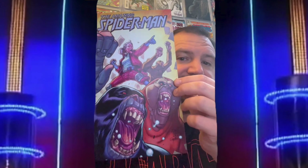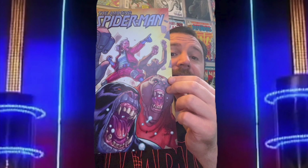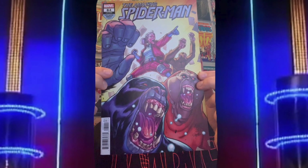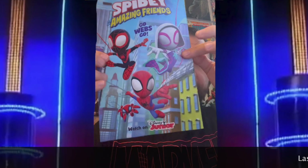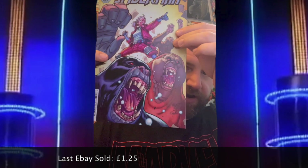Next up, again from the current run, it's Amazing Spider-Man 84, also known as Spider-Man 885. This one goes for around one pound 25 — that was the last sale. So we've come down a little, but overall still seven pounds for three comics, so doing quite well.